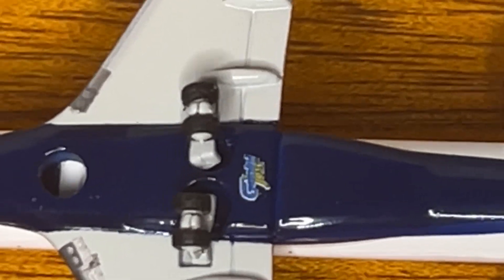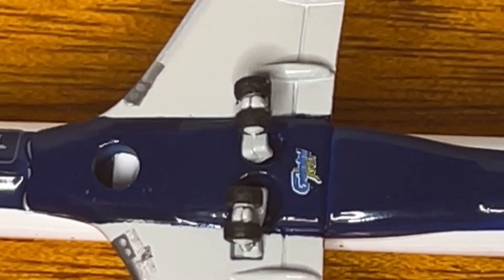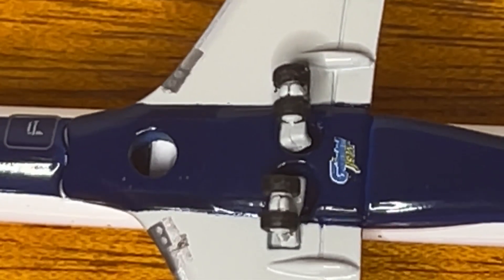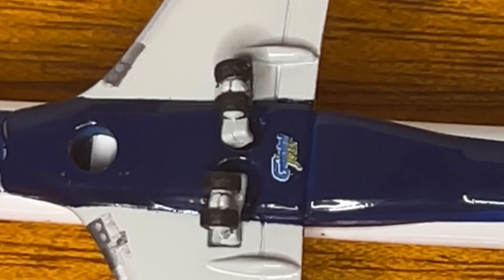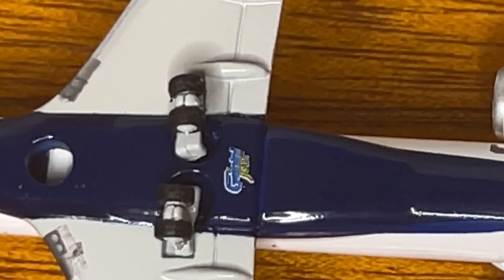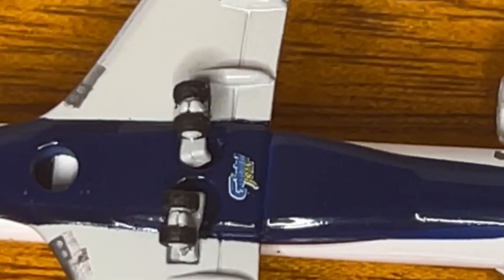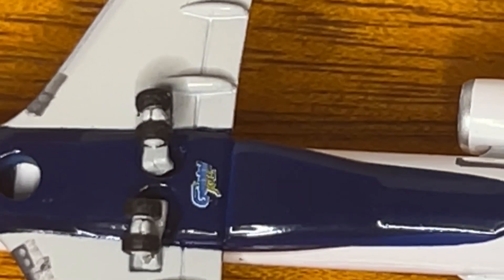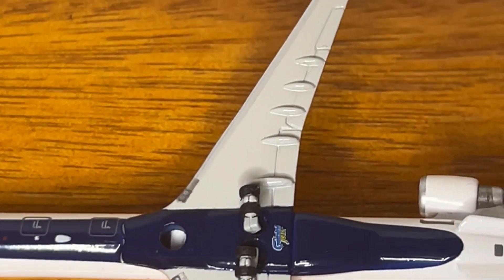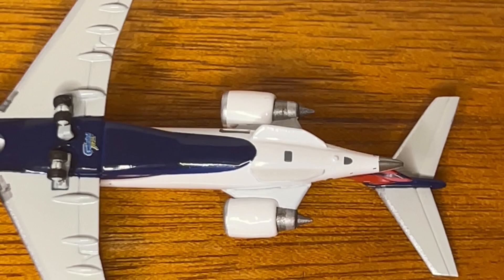Yeah, that's pretty disappointing. They're slightly better than the other release, which I'll show a little comparison later in this video. They're similar to my other Delta CRJ-900 release, but at least on this release they're straight, unlike the other one where they're all crooked. Really disappointing there. Here's the Gemini logo, and we got a stand hole there on the bottom of the wings and the bottom of the tail.